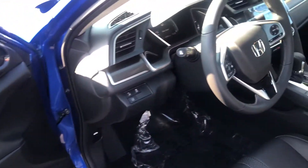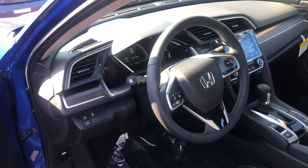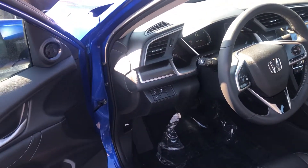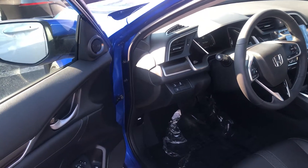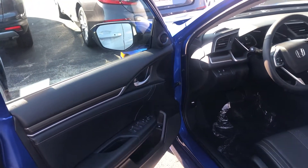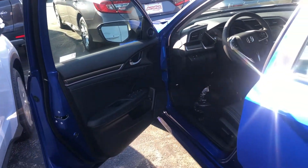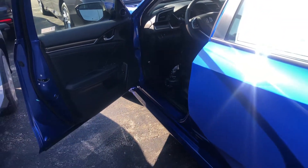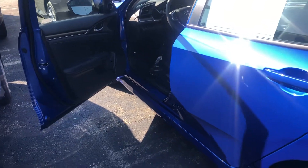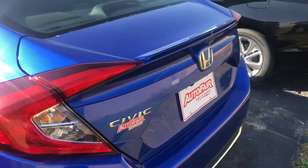You get all the Honda Sensing safety features as well: adaptive cruise control, lane keeping assist system, and collision mitigation braking system. This vehicle can steer and brake automatically under certain conditions as part of the driver assist technology package. You also get a lane watch camera, a multi-view backup camera, Bluetooth with voice recognition, and traction control.